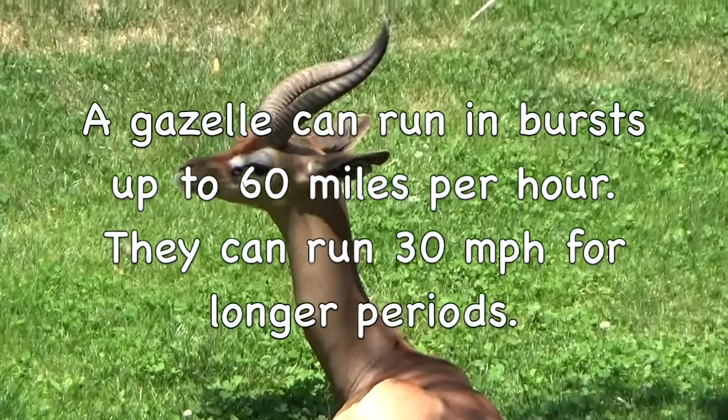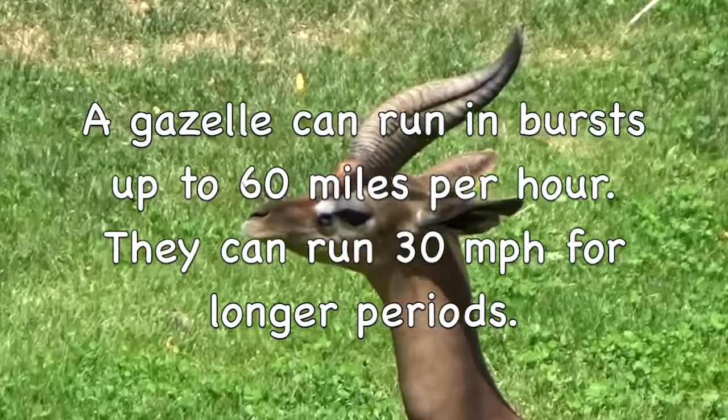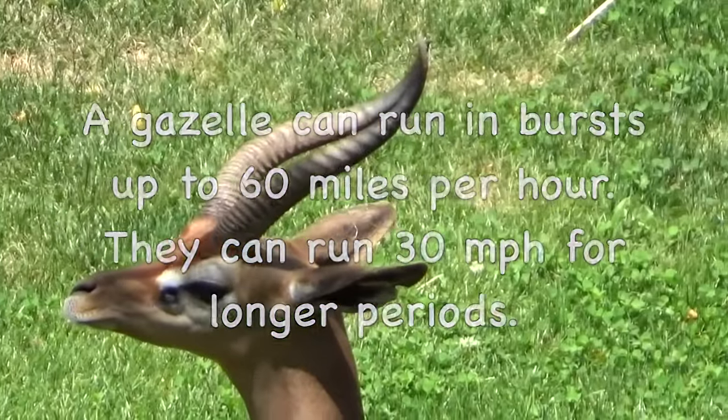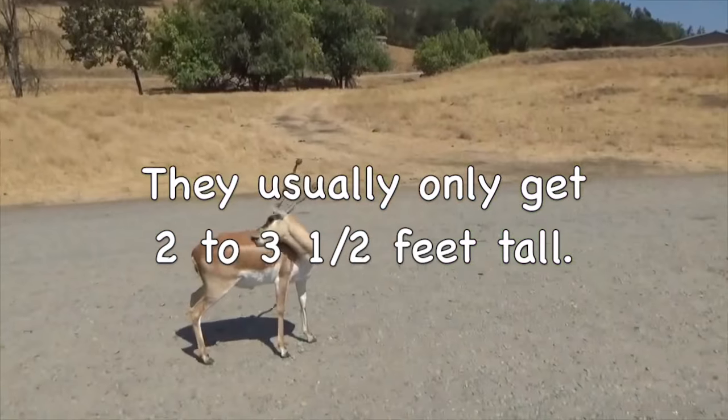A gazelle can run in bursts up to 60 miles per hour. They can run 30 miles per hour for longer periods. They usually only get two to three and a half feet tall.